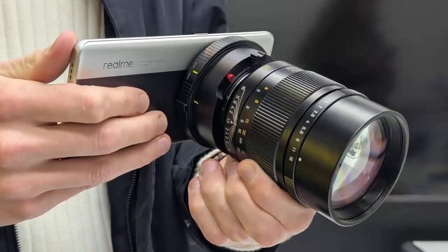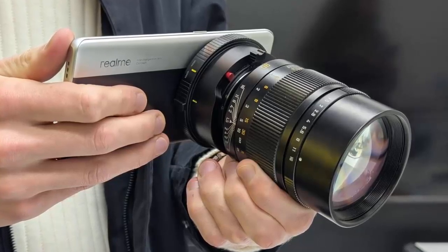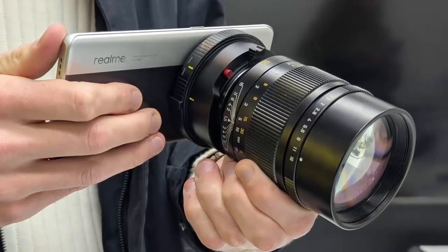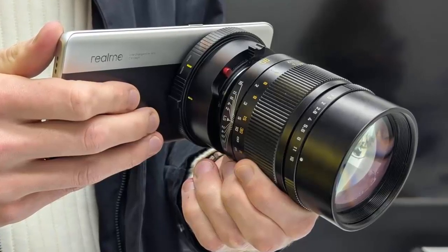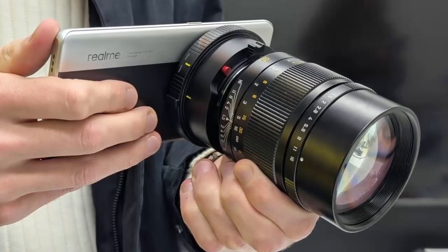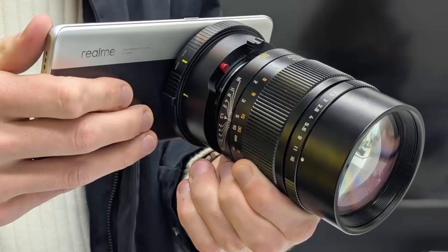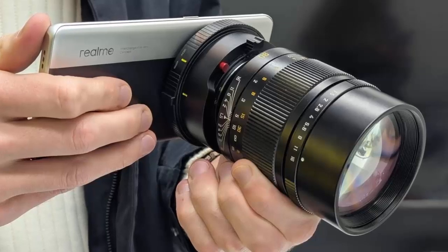But here's where things get exciting: no built-in optics, just a mount designed for something special. Introducing the magic — Leica M lens compatibility. This innovative mount allows you to attach any of Leica's legendary M lenses, offering a level of professional quality never before seen on a smartphone.